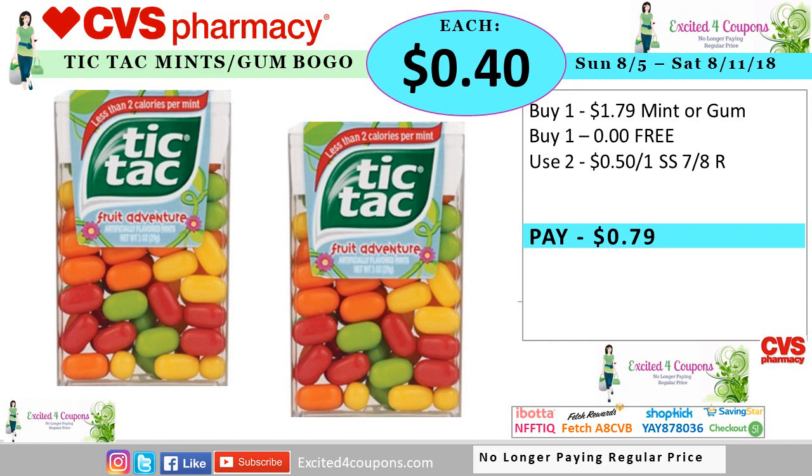Another deal idea is going to be the Tic Tac — it's going to be the mint or the gum. It's going to be a BOGO. The price I've seen is $1.79. So you buy two because the other one is going to be free. Use two coupons that we got in the SmartSource, but it's regional, so if you did get it, use two of those coupons. Your total will be $0.79 or $0.40 for each item.